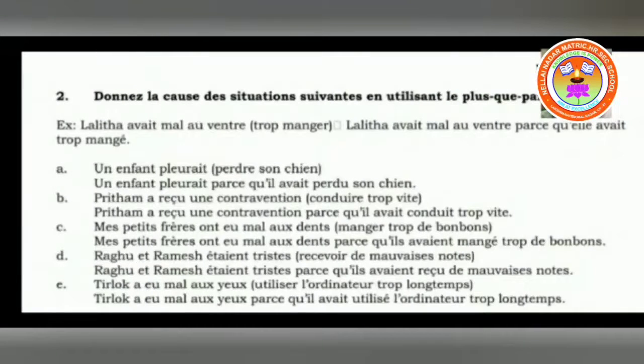Next exercise: donner la cause — give the cause. The situation you want, utilizing the plus-co-perfect. You have to give the situation and cause of the situation using plus-co-perfect. We are going to introduce parce que in every sentence. Two sentences will be connected — the one in brackets will be connected with parce que, and the subject will be taken from the leading first sentence.